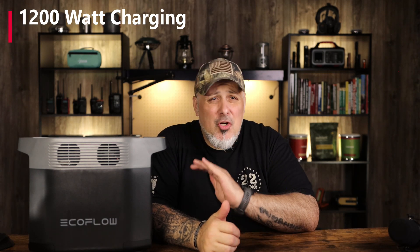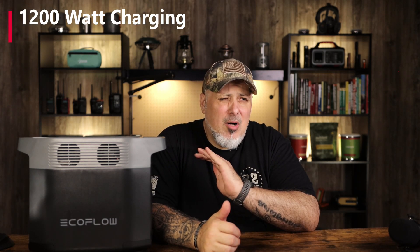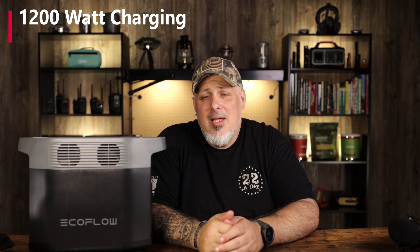I wish you could add more and more batteries to keep it going if you want to build a whole array. But some of their more advanced units can do that. One really cool thing is it has extreme fast charging — this thing can charge at up to 1,200 watts max when you plug it into your AC outlet.